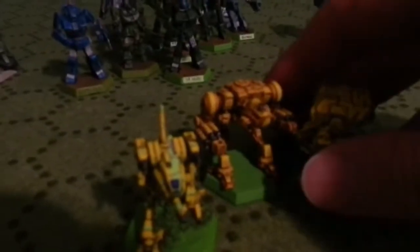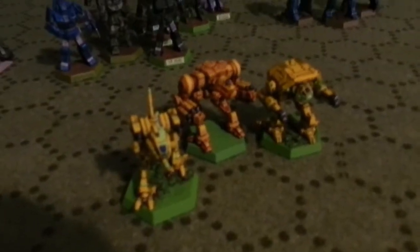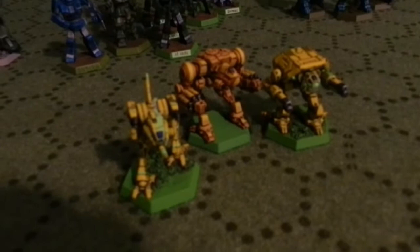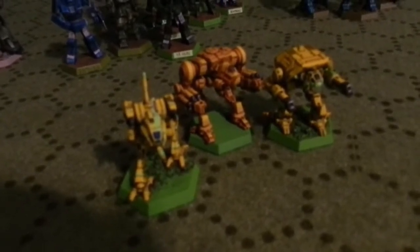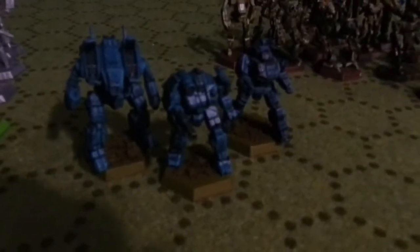I do have a Training Force. This Training Force is designed so that if you want to play a game with some new players, they can handle these mechs and go stomp any other mech of mine with these and learn how to play BattleTech. I usually don't make yellow mechs, but these are training mechs for new guys.